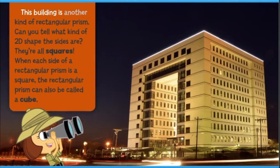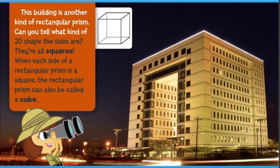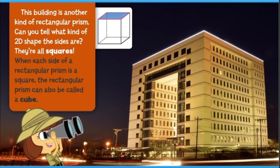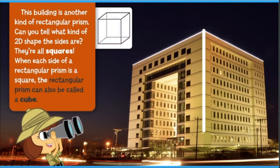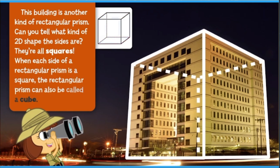This building is another kind of rectangular prism. Can you tell what kind of 2D shape the sides are? They're all squares. When each side of a rectangular prism is a square, the rectangular prism can also be called a cube.